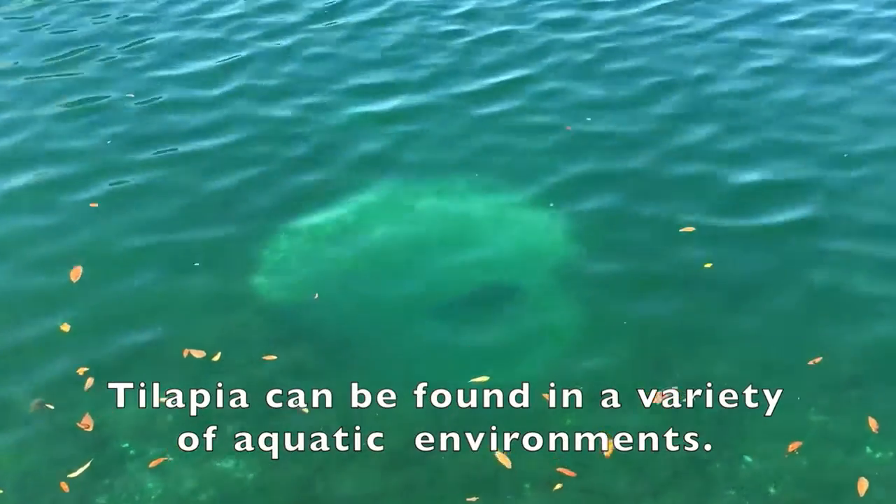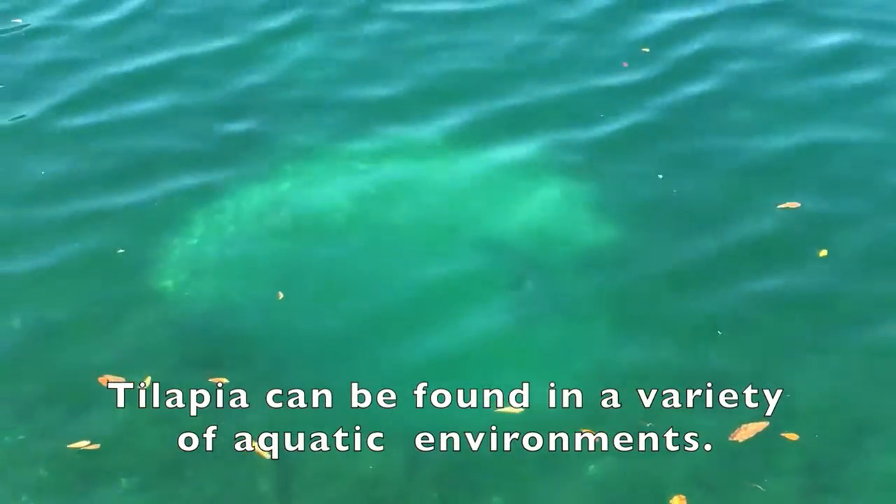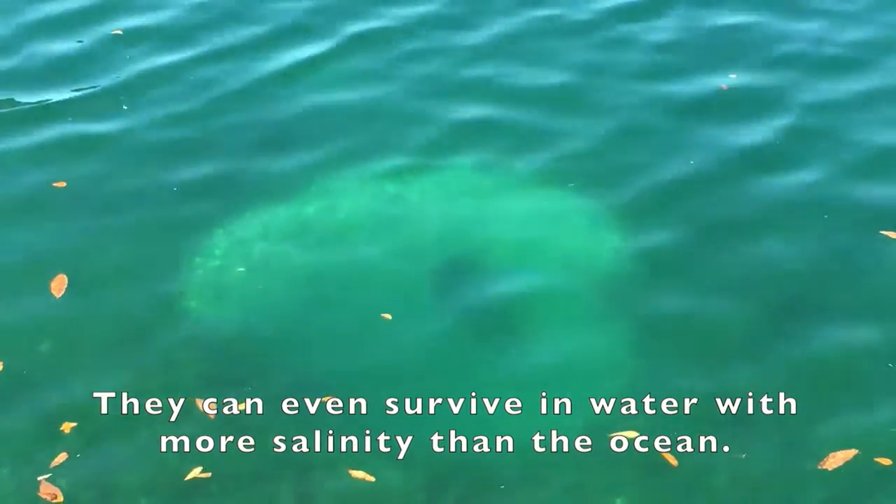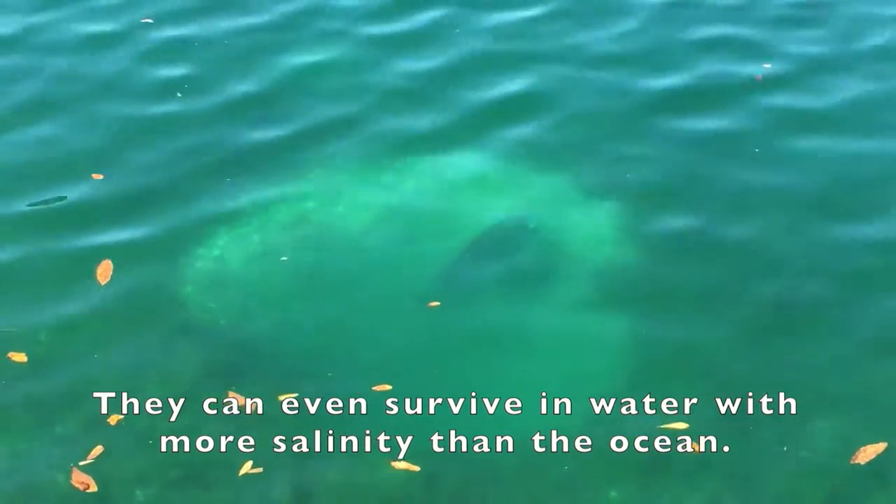Tilapia are a very hardy fish that can be found in a variety of aquatic environments. While it thrives in fresh water, it can also be found in hypersaline conditions, allowing it to be found all over Florida.